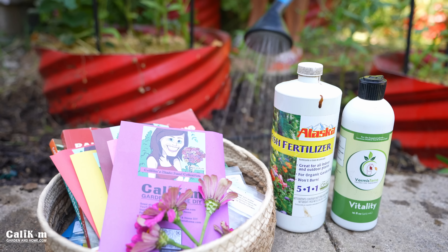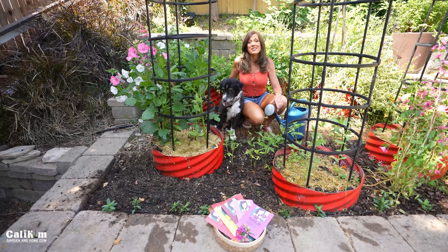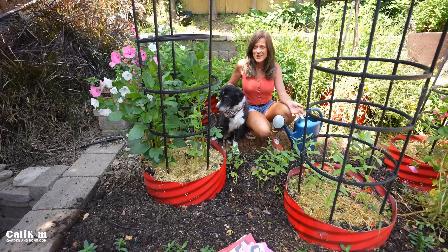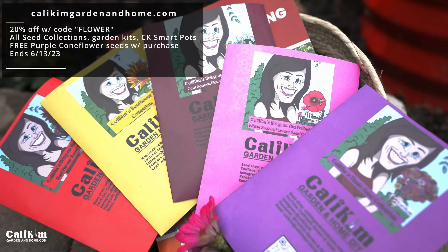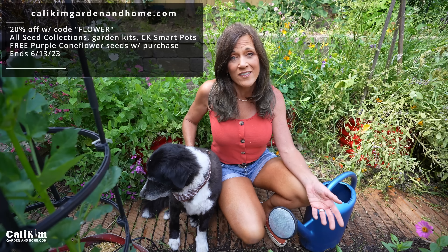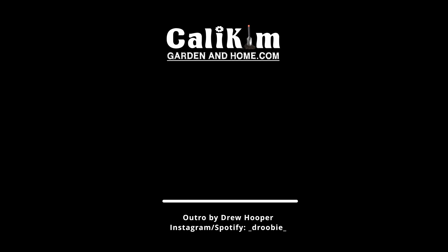Everything is planted and looking really good — I cannot wait for them to bloom. I'm giving everything a nice drink with some Vermisterra Vitality and fish fertilizer to really get things off to a good start. These nutrients are easily absorbed by the plants so they really take off and bloom quickly. Now I want you to follow the tips in this video, succession plant your flowers for continual bloom all season, bring in the pollinators like crazy, and grow a lot more veggies. Head over to calikimgardenandhome.com — grab a flower seed collection with 20% off using code FLOWER, and grab the June subscription box with $7 off using code SUMMER SALAD STATION.